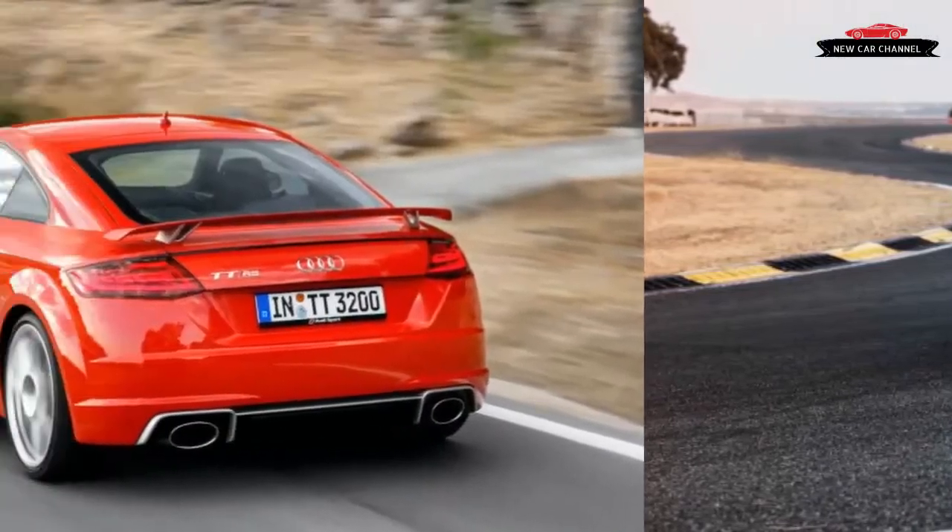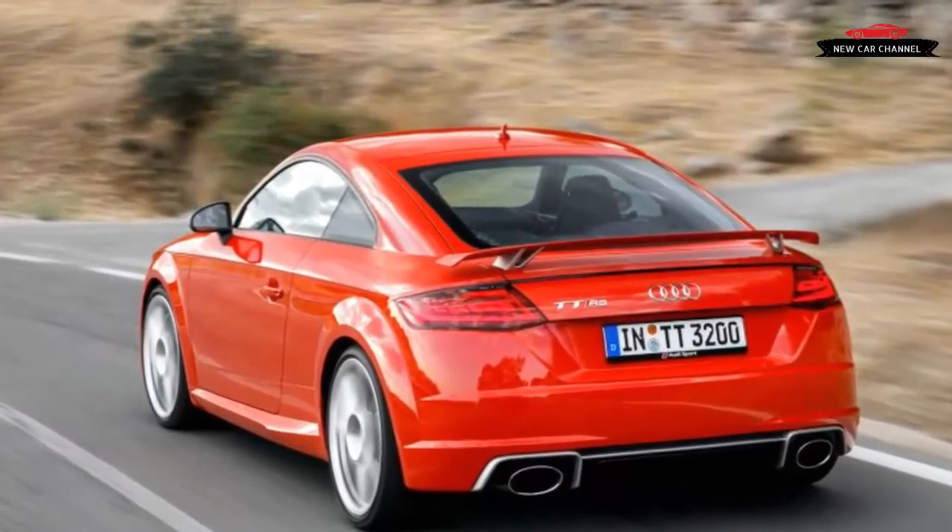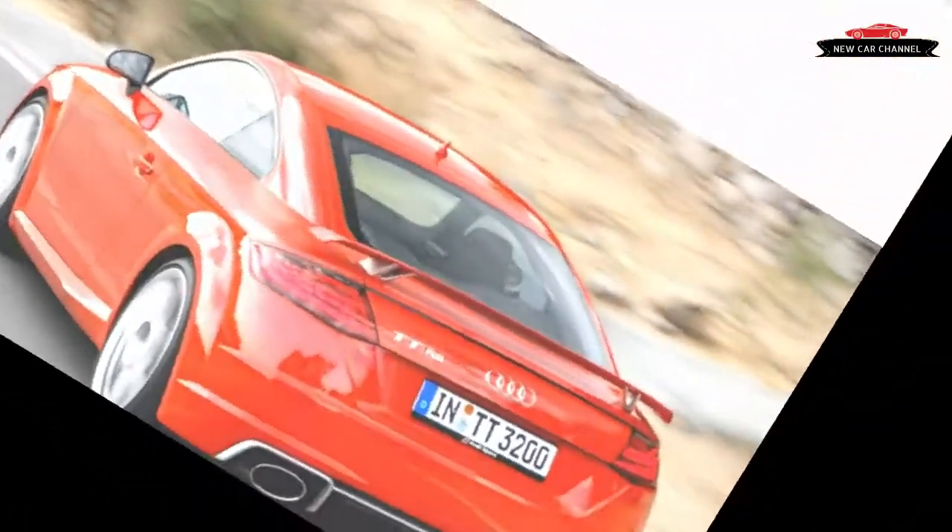Within the TT model lineup, this engine gives the TT RS 108 more ponies than the TTS and 180 more than the base TT.